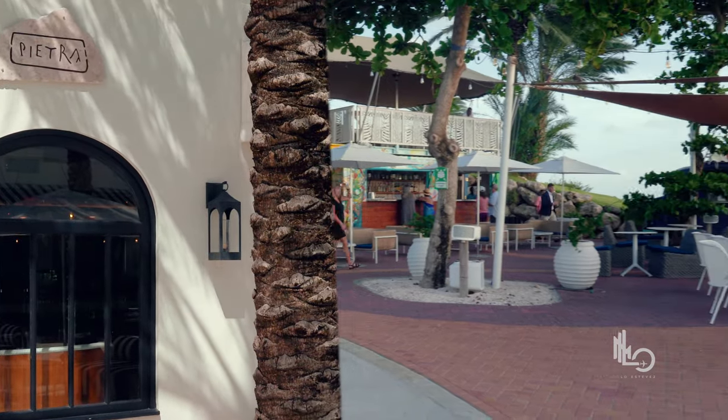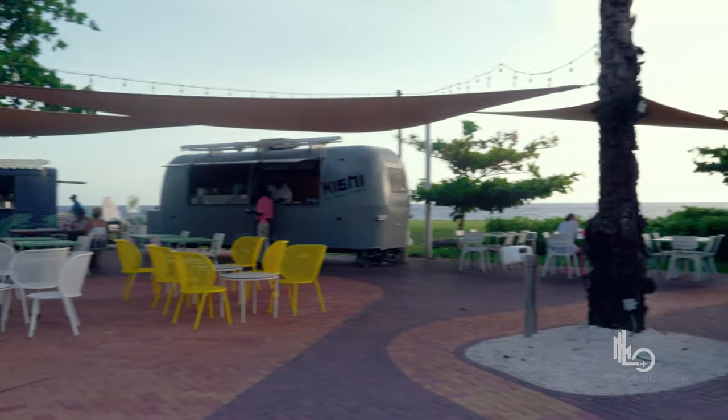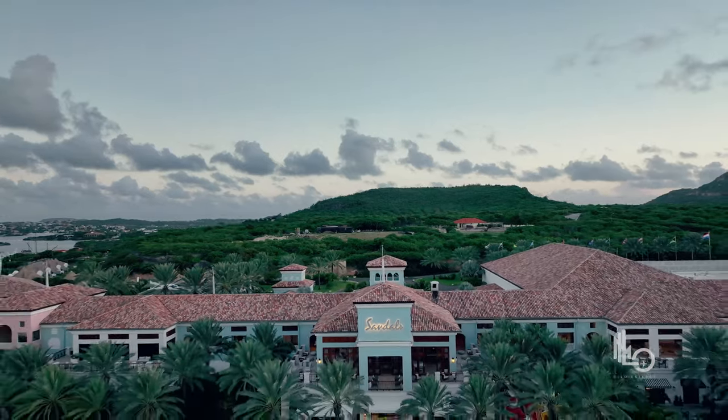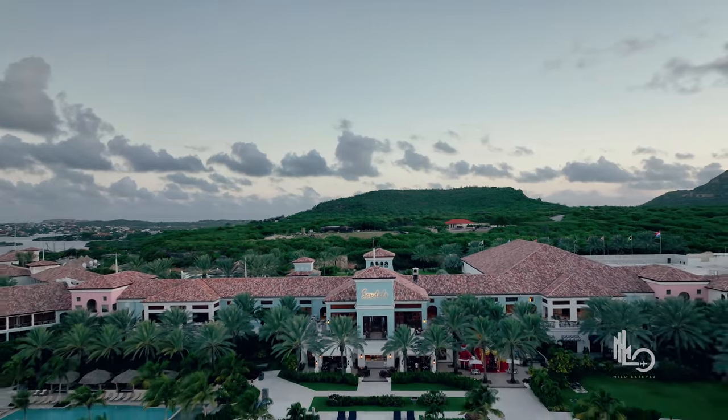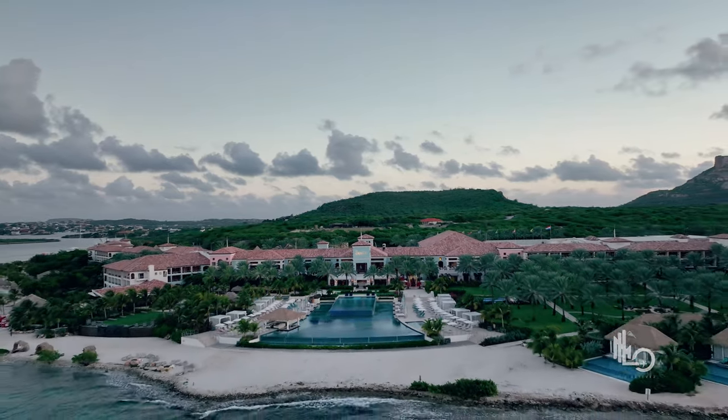Let's talk about food. Here at Sandals Royal Curaçao you're going to have 11 different dining options. Within those 11 options, you have three food trucks and eight bars to complement them. We're staying for four days and three nights only, so we're going to sacrifice ourselves and have dinner at two different restaurants so we can show you some of the different options available on property.